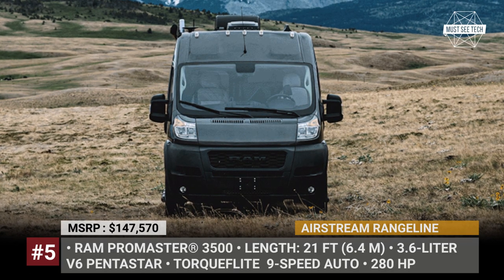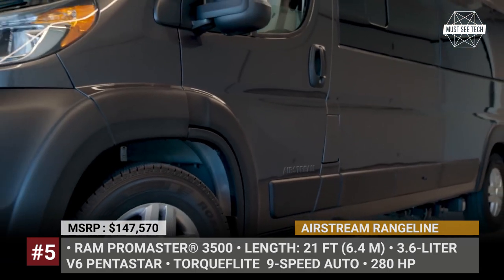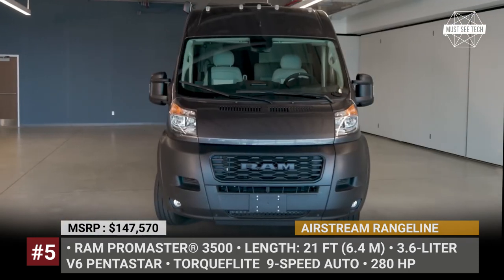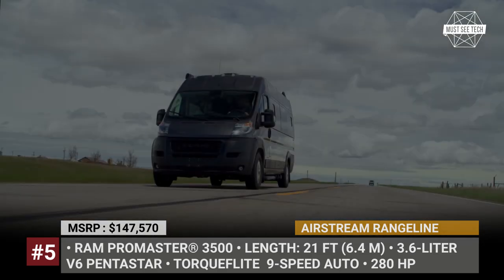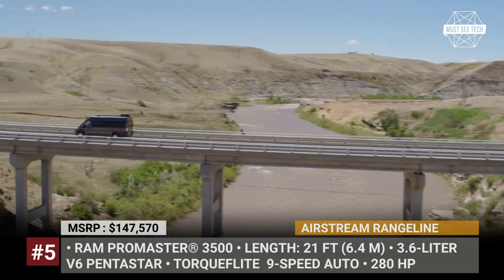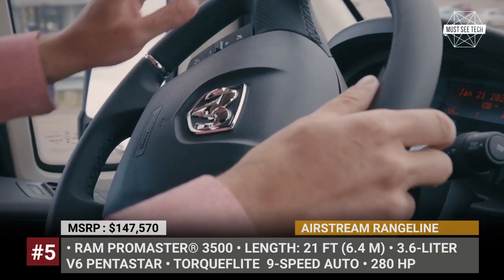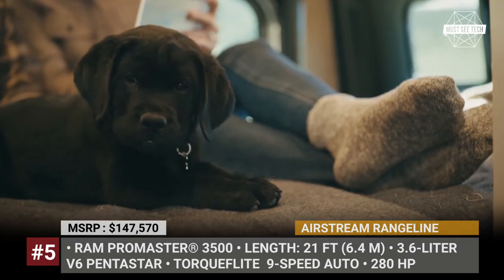Airstream Rangeline. Seeking ways to expand its customer base, Airstream is releasing a RamProMaster-based campervan for the first time. This van chassis is powered by a 280-horsepower 3.6-liter Pentastar V6 engine, coupled with a TorqueFlite 9-speed automatic transmission. The Rangeline Touring Coach is 21 feet long and is equipped to transport four people, though overnight stays are possible only for two travelers.